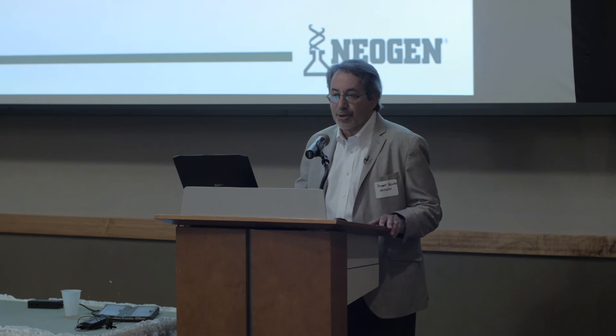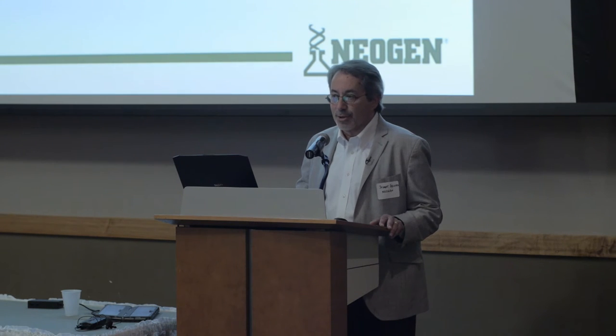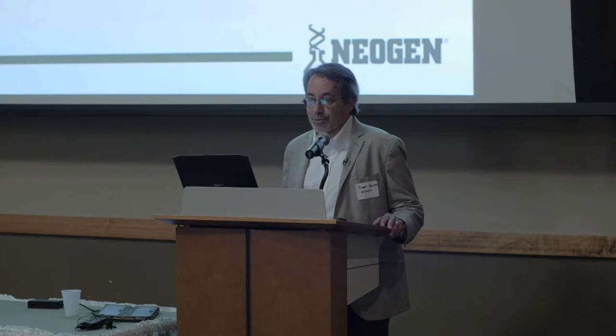So we take that out into the field and develop a plan, and plan one is cleaning water lines. I've attended many Pork Congresses and World Pork Expos through the years, and I can talk to producer after producer walking up and down that aisle about water treatment. I'll ask when's the last time you cleaned those water lines, and I'm going to get one of two answers: either never, or 'I did it once but it clogged all my drinkers and I'll never do it again.' Well, at a 12-year-old nursery in southern Minnesota we cut open a three-quarter inch water line, stuck our finger in there, and pulled out a glob of black gooey stuff that you wouldn't wish on your worst enemy — and this is where drinking water is passing through before getting to our animals.